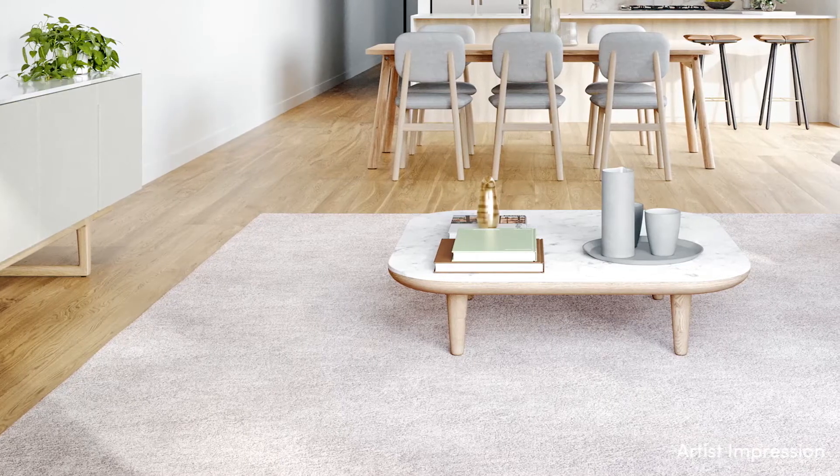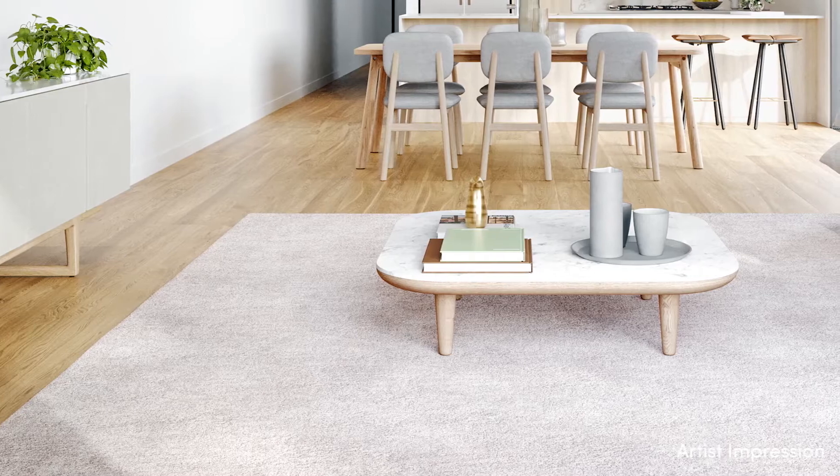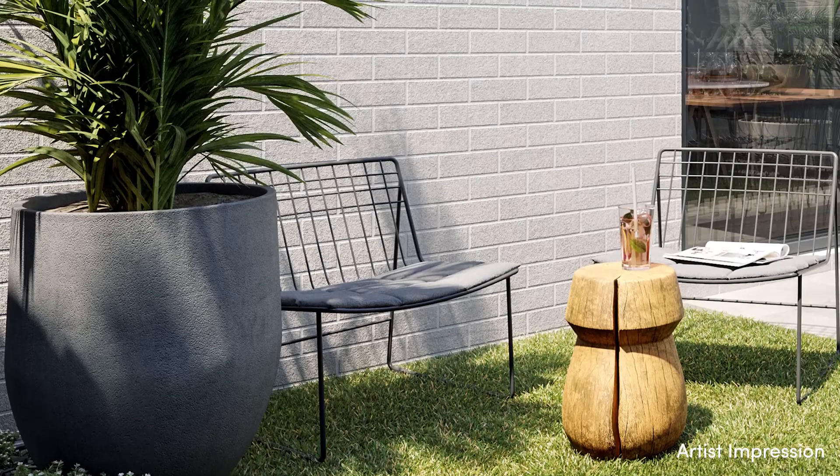Generous living spaces include a first-floor living and dining area, plus a downstairs rumpus room with a private courtyard garden taking full advantage of the sun.